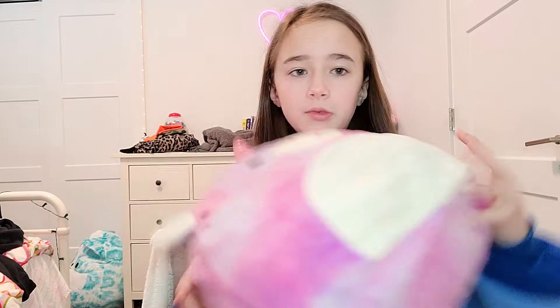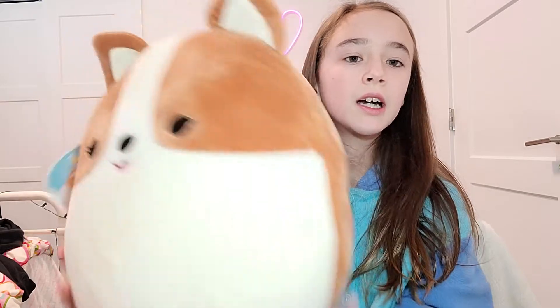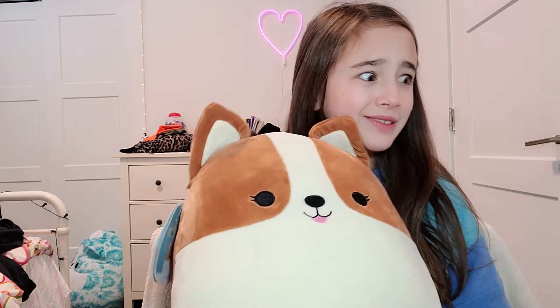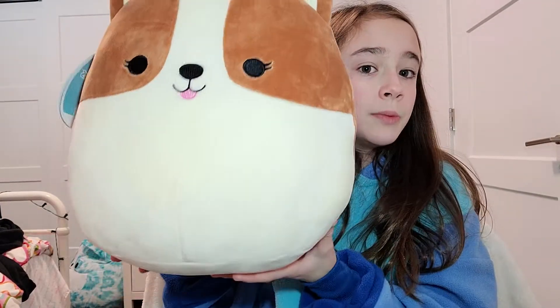I really like this one. The next one is the brand new one I got. Her name is Regina. So cute. I just got this one yesterday. Good morning — well, good afternoon. It's 11:30, but good morning, good afternoon, whatever. That Regina is so cute. I don't use her as a pillow, though.